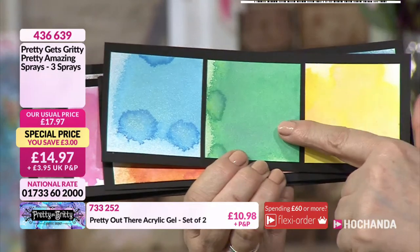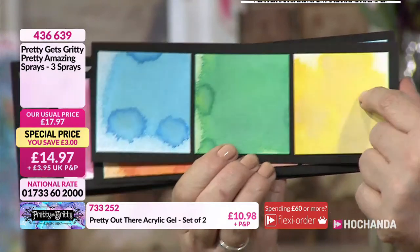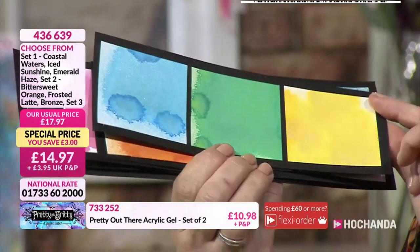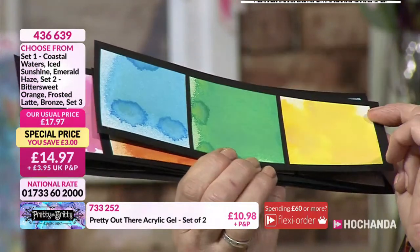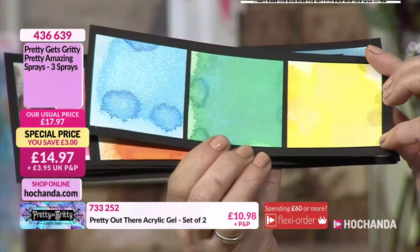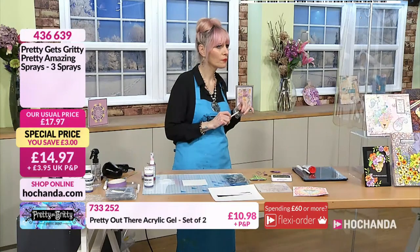So you've got your Coastal Waters, Emerald Haze, and Iced Sunshine. Iced Sunshine is almost like a mother of pearl — looking at it you can see pinks, blues, a peachy sort of colour. Very pretty.